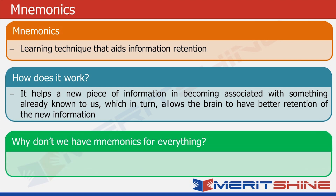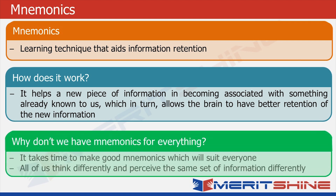So now you may be wondering, why don't we have mnemonics for everything? It takes time to make good mnemonics which will suit everyone, because all of us think differently and perceive even the same set of information differently.